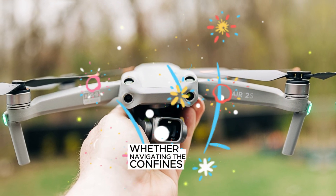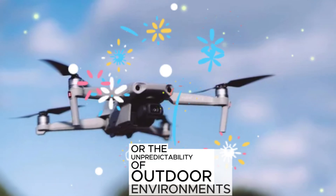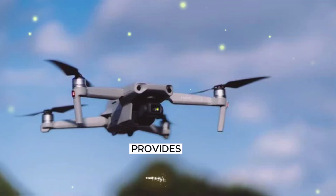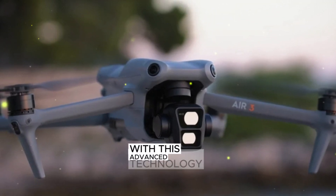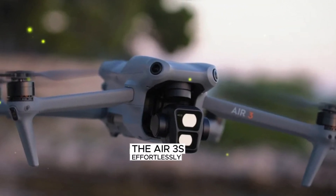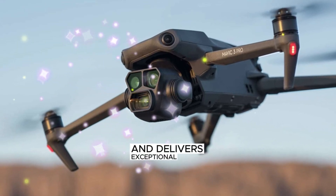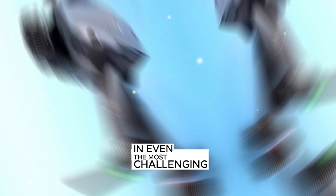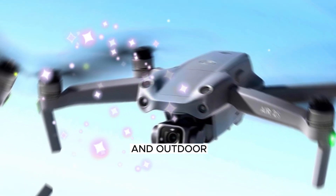Whether navigating the confines of indoor spaces or the unpredictability of outdoor environments, the infrared sensor provides unparalleled situational awareness. With this advanced technology, the Air 3S effortlessly avoids obstacles, maintains stable flight, and delivers exceptional performance in even the most challenging scenarios, making it an ideal choice for both indoor and outdoor aerial exploration.